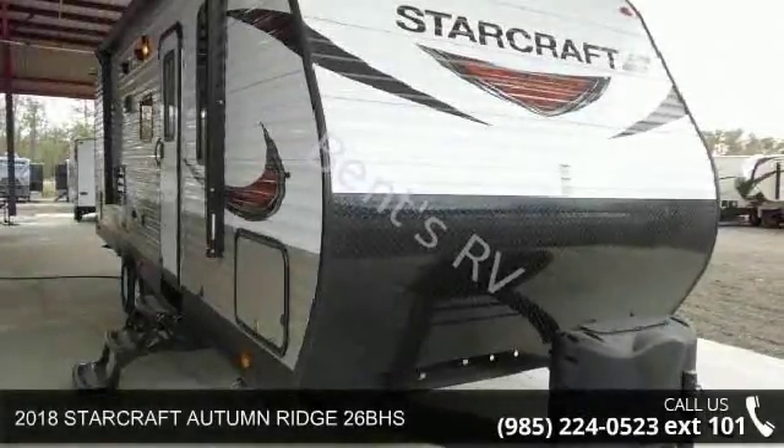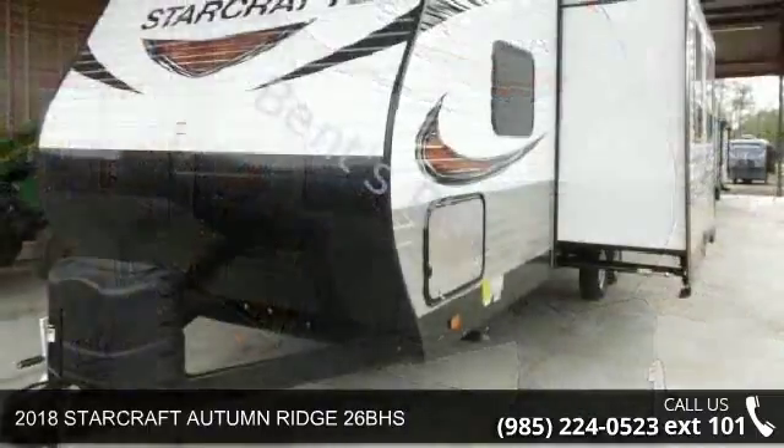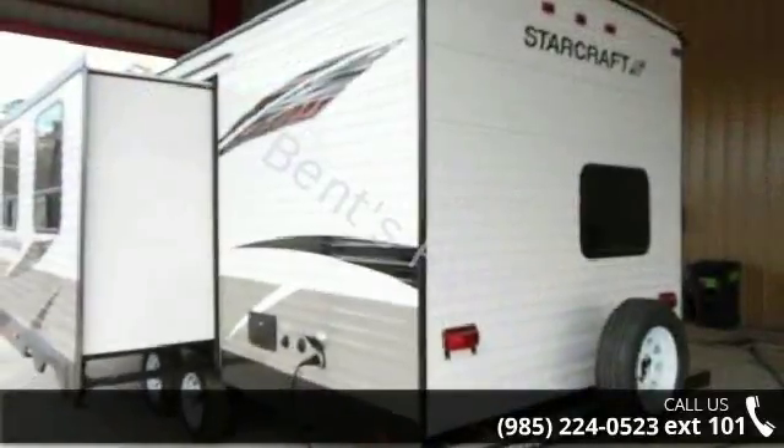Start planning your next trip in this 2018 StarCraft Autumn Ridge 26BHS. Whether you are planning on vacationing, adventuring, or just relaxing, this travel trailer does it all.